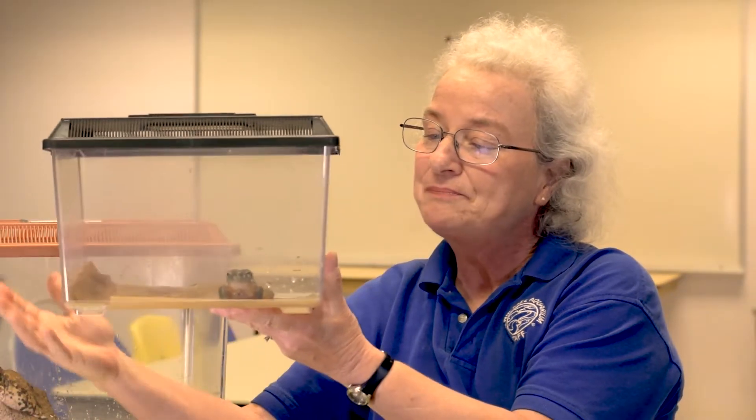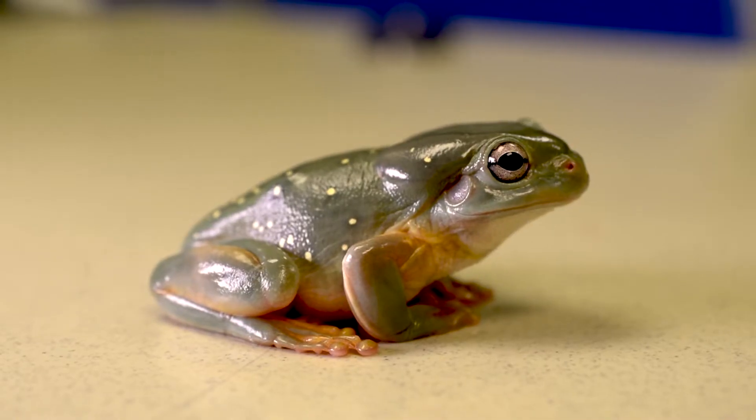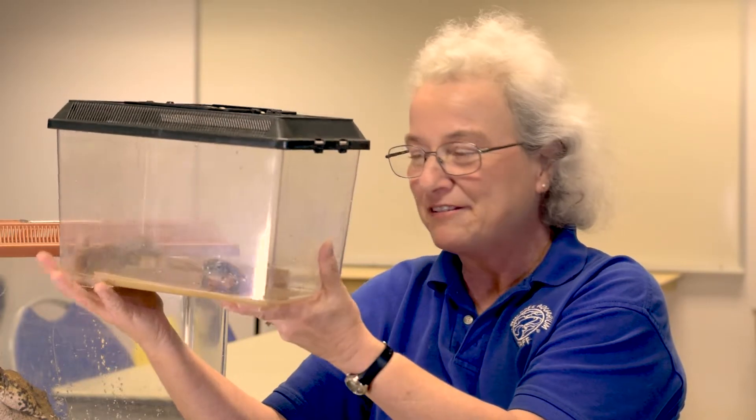So here we have a magnificent tree frog who's here to show you his smooth skin. He's not going to jump because I'm going to leave his top on, and we don't really know if this is a male or a female, so we'll all have to wait for the eggs.